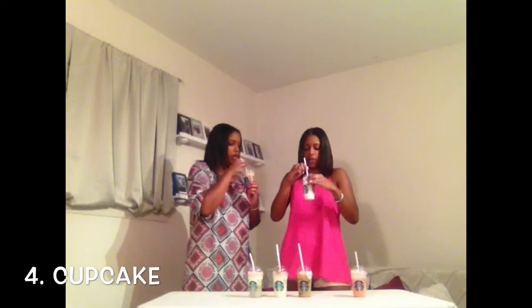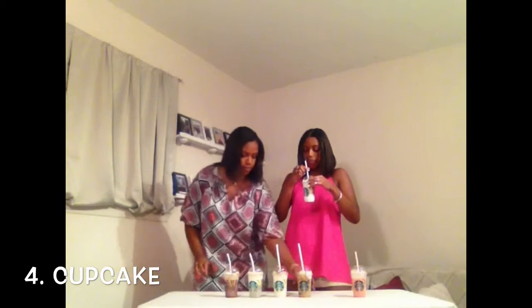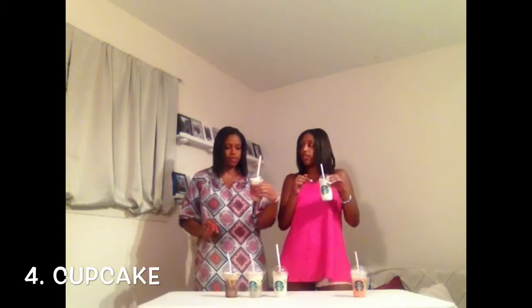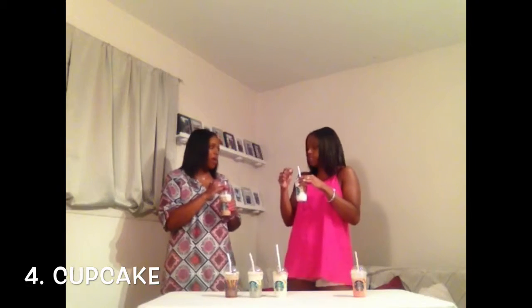This one is cupcake. Of course I am here for the whipped cream — I love, love, love whipped cream. This is cupcake. Now you had the anniversary one a couple months ago. I think this is what the birthday one is.